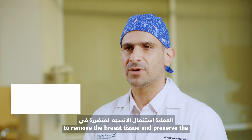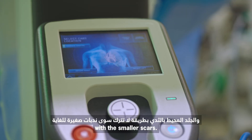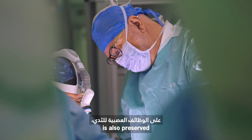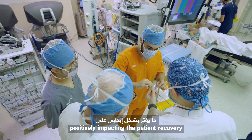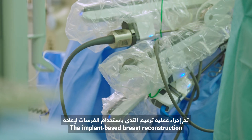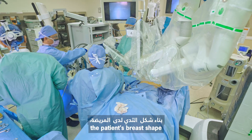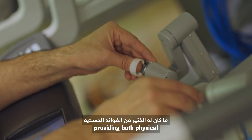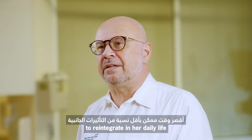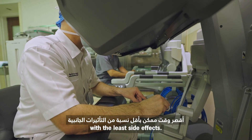Cosmetically, it allows us to remove the breast tissue and preserve the nipple and breast skin with smaller scars. In addition to this, nerve function is also preserved, positively impacting the patient's recovery and quality of life. The implant-based breast reconstruction was conducted to restore the patient's breast shape, providing both physical and emotional benefits, helping our patient to reintegrate into her daily life in the shortest time possible with the least side effects.